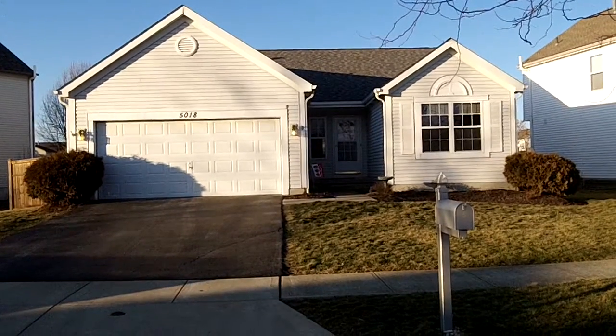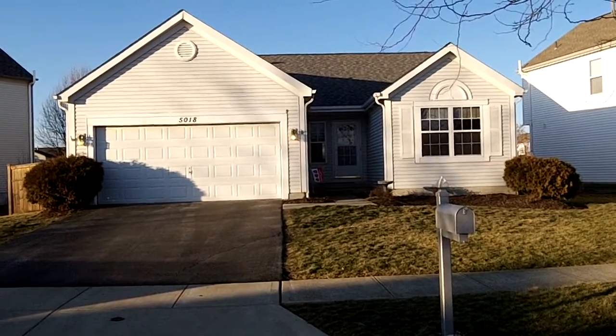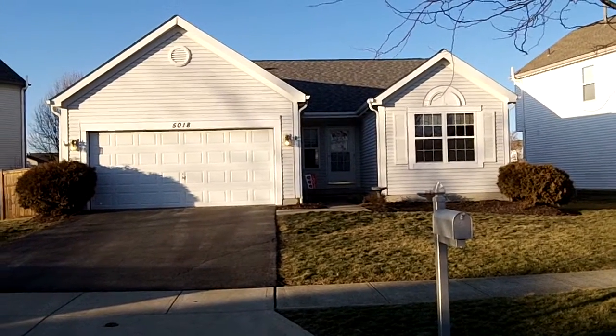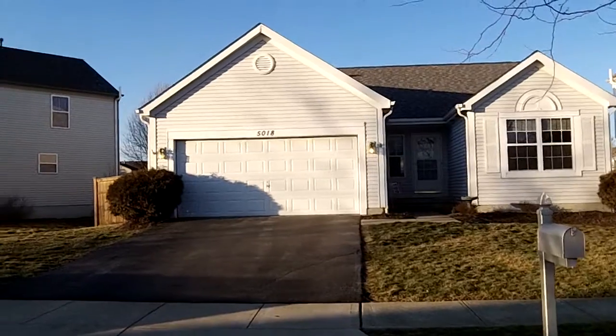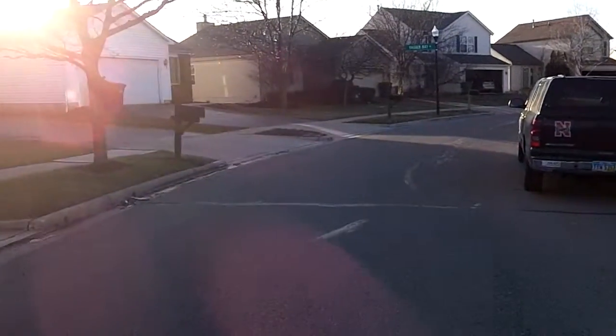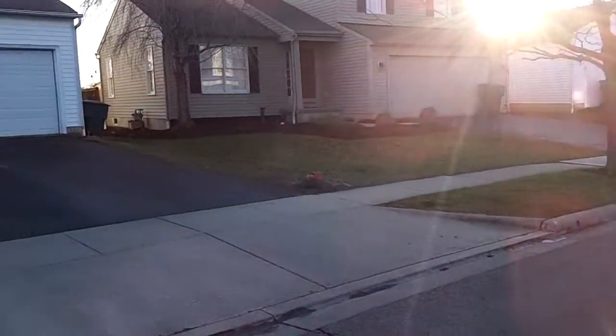Good afternoon. We are here today at 5018 Cortez Passage. This beautiful three-bedroom, two-bath home is going to boast about 1,300 square feet of very comfortable and well-designed living space, located in the Hilliard Green subdivision right off of Roberts Road.